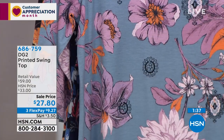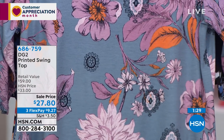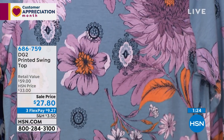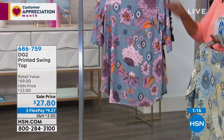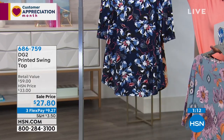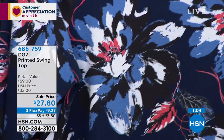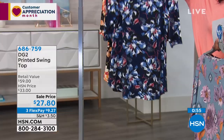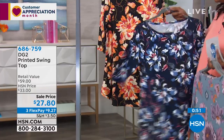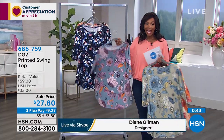Every time you put it on, someone's going to give you a compliment. The color combinations — the sage especially — are very unique, and you'll see that beautiful shade of rose in the flowers. We're moving to the knit twill boot cut jegging next, so you'll be able to pick a color from any of these tops and coordinate back to one of our DG2 bottoms. It just makes it easy — while it's on sale with flex pay, just let us know which ones you want.